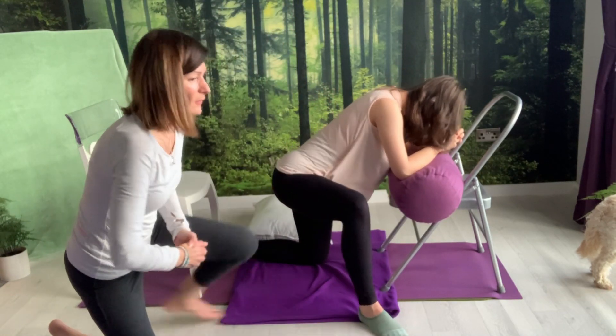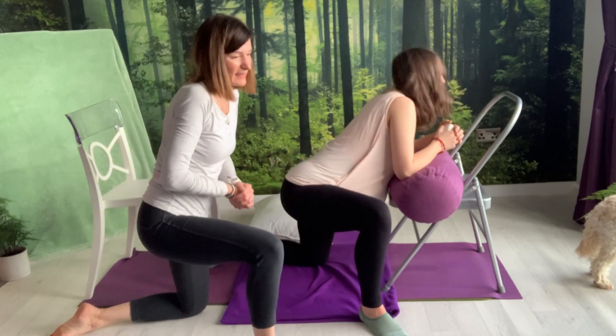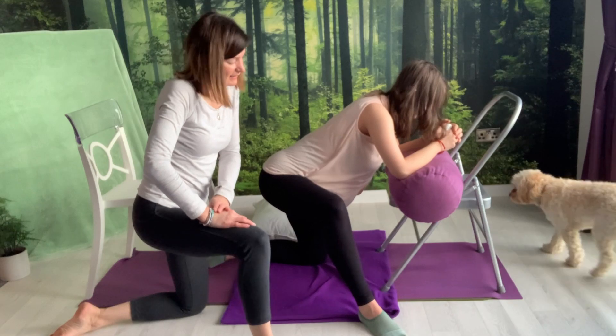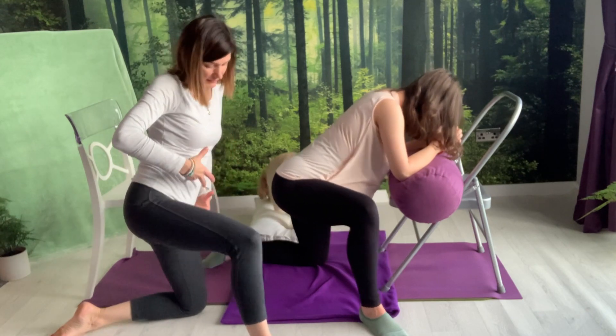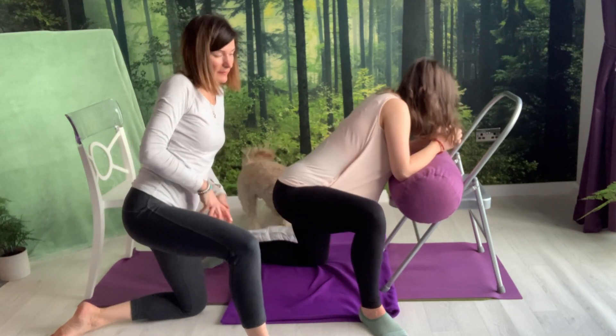Just moving forward and back. Here we're opening the pelvis — a little asymmetric movement in the height of the pelvis, which is really helpful to help the baby descend.